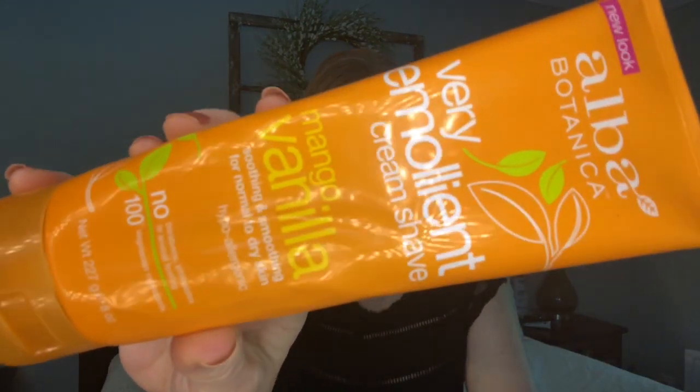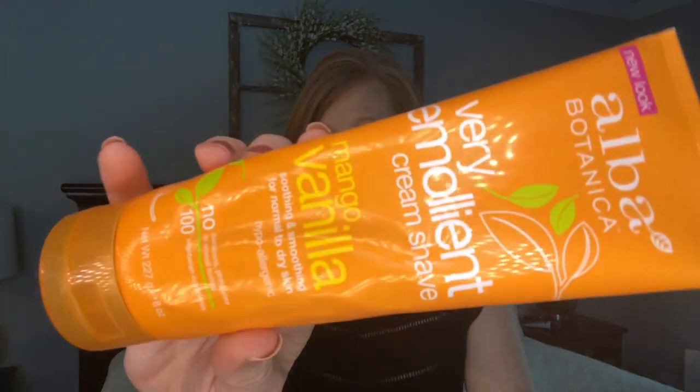The next item I've shown over and over in empties and will continue to buy - this is Alba's very emollient shave cream in vanilla mango. I get it from Grove but they sell it anywhere they sell Alba products. A bunch of you have tried it on my recommendation and come back saying you love it. It smells so tropical and beachy - just like summer. A little dab will do you, it's very thick, easy to smooth on, and the scent is incredible. Alba is a more natural brand.